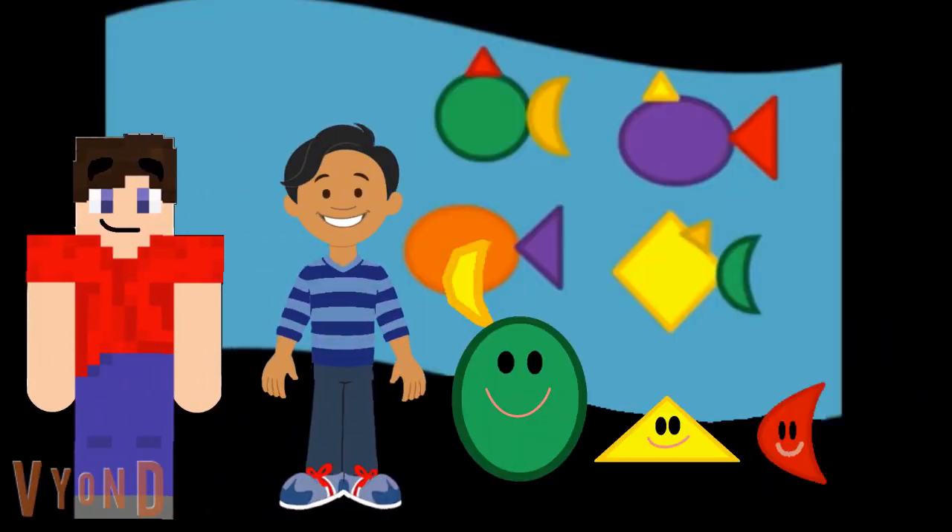Excuse me, are you the shape searchers? We sure are. What shapes are you? I'm oval. I'm triangle. And I'm crescent. We want to make a fish. Alright, let's find a fish that has an oval, a triangle, and a crescent. Do you see a fish that has these three shapes?